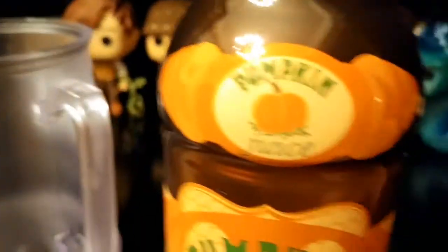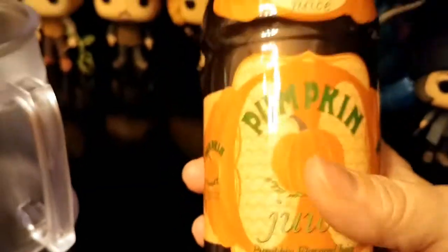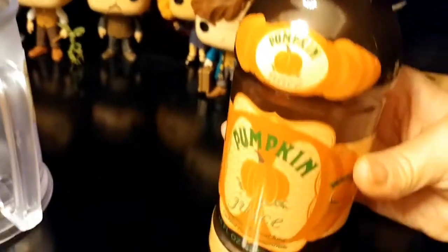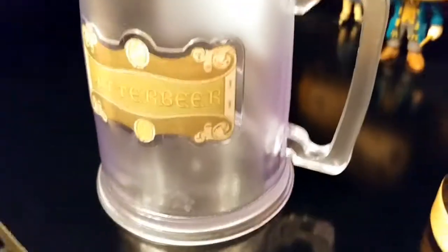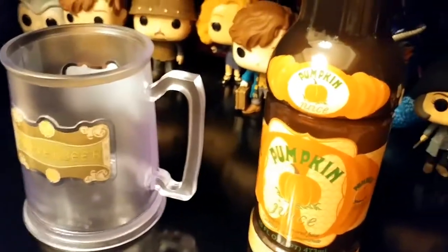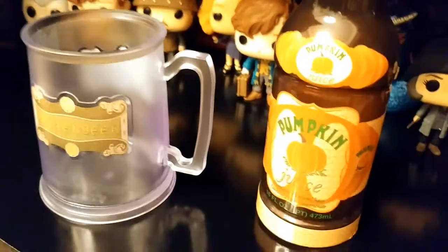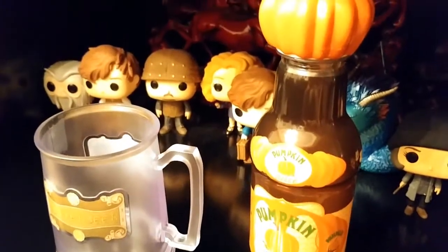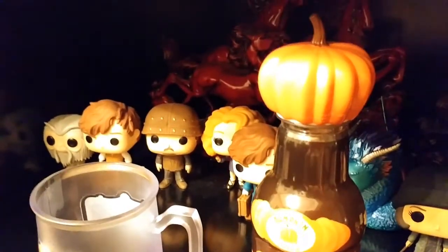Here's a bottle of pumpkin juice and a Butter Beer mug, both from Universal Studios in Florida. I didn't really care for the taste of either, but I wanted to try them and keep the mug and the bottle for the collection.